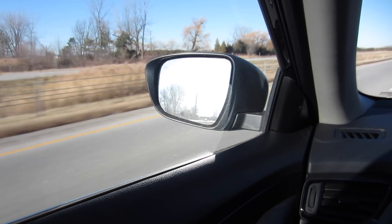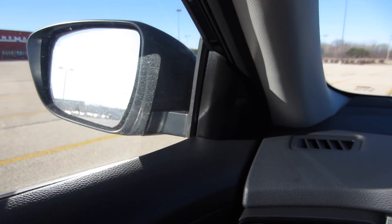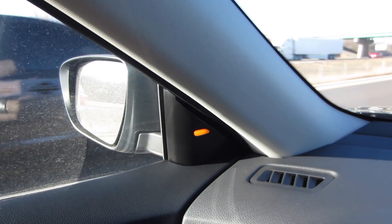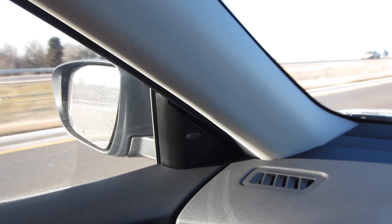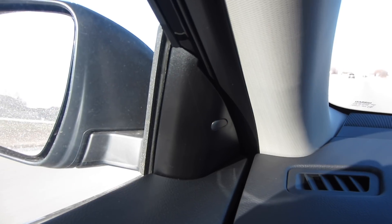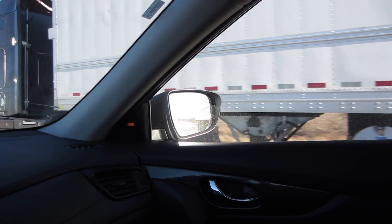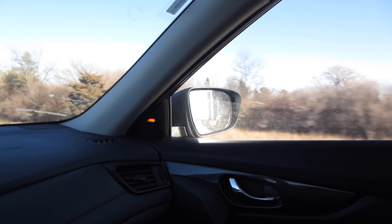Keeping with the theme of comfort, the Rogue does have blind-side detection. There are little lights right inside the door that illuminate when a car is in your blind spot. My favorite feature is that if someone's in your blind spot and you turn on your turn signal, the light flashes and you get a blinking noise in the cabin for that extra notification. I drive about 15 to 16 hours a week, so any help to keep me focused is appreciated.